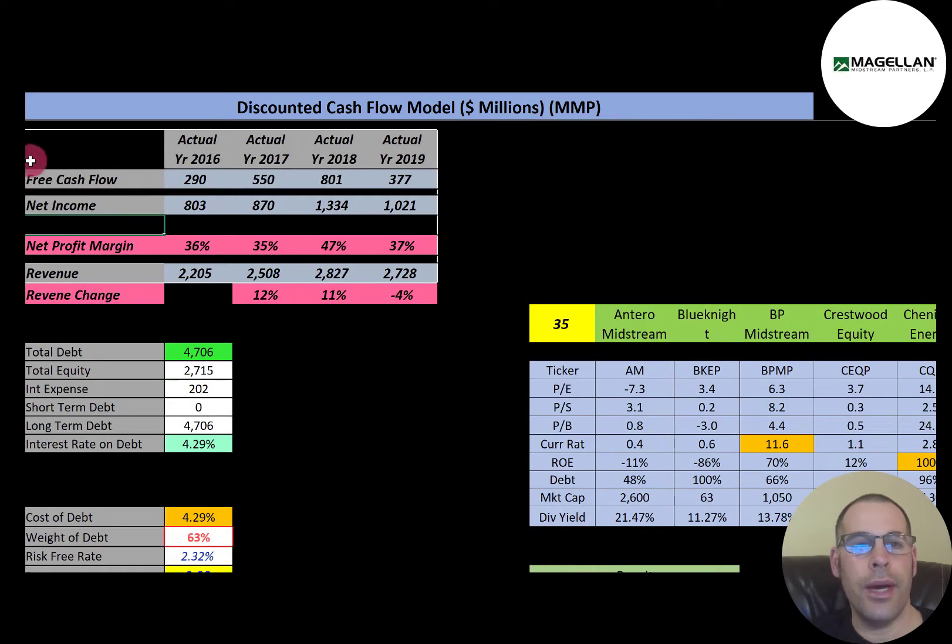Free cash flow is how you value a company. You estimate the future free cash flows and then discount that number back to today's value. Free cash flow is cash flow from operations minus capital expenditures. Capital expenditures are property, plant, and equipment. If a company has positive free cash flow, it makes it easier to pay down debt, pay dividends, acquire other businesses, or invest back into their business to grow it.